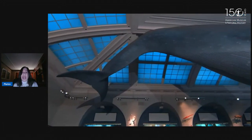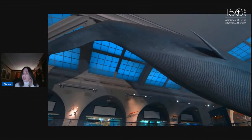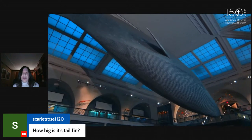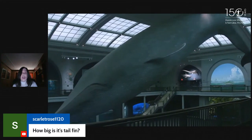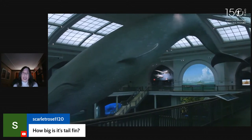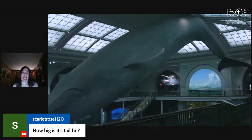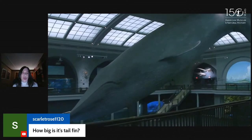When the blue whale dives down and gulps thousands of gallons of water, it takes in krill — shrimp-like crustaceans. We actually use krill for much of our fish oil. It can swallow a ton of krill at one time. During feeding season, it needs to eat about four tons of krill a day. It swallows the water and captures all that krill, then uses its gigantic tongue to push the water out and filter the krill that it can then swallow.